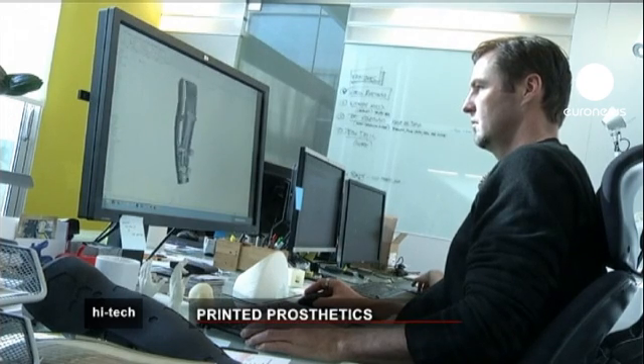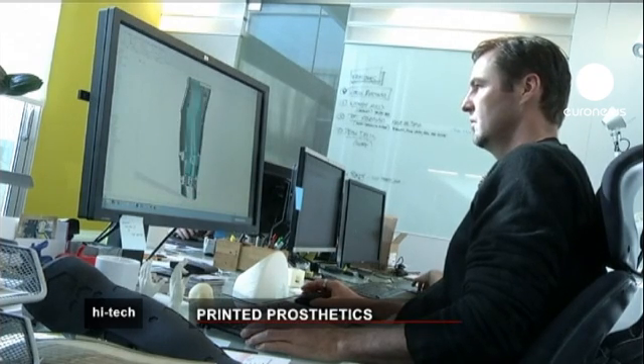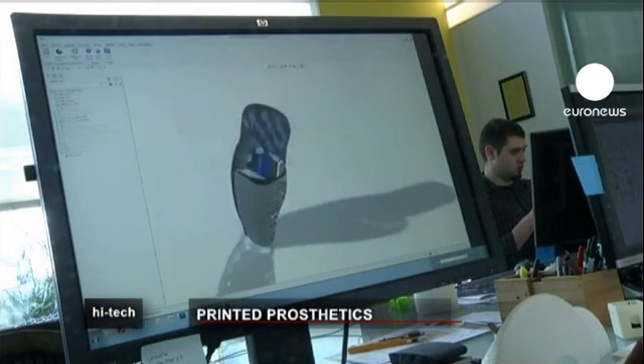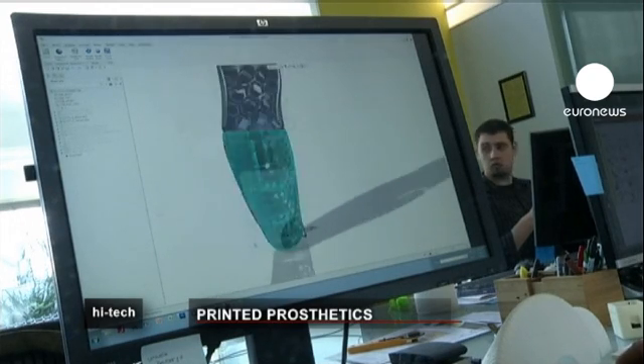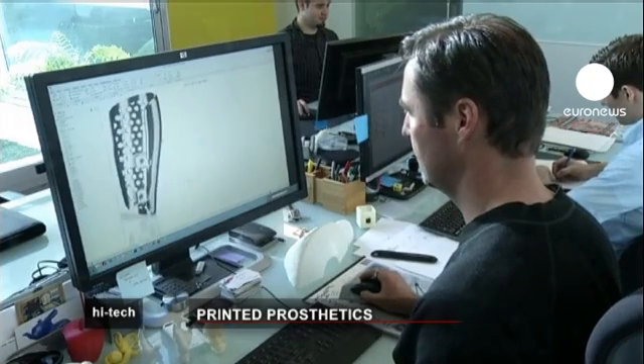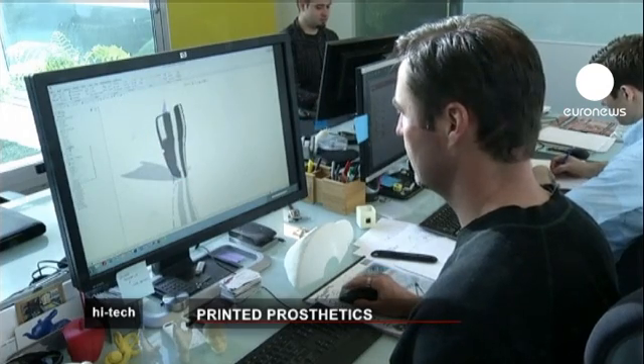Traditionally, amputees have been offered one-size-fits-all prosthetics — functional but not particularly attractive. Now technology is blurring the line between medical devices and sculpture. Designer Scott Summit is using a 3D printer to create a customized cover for a prosthetic leg.